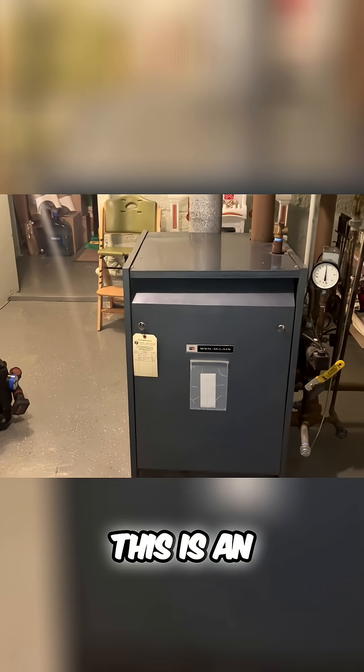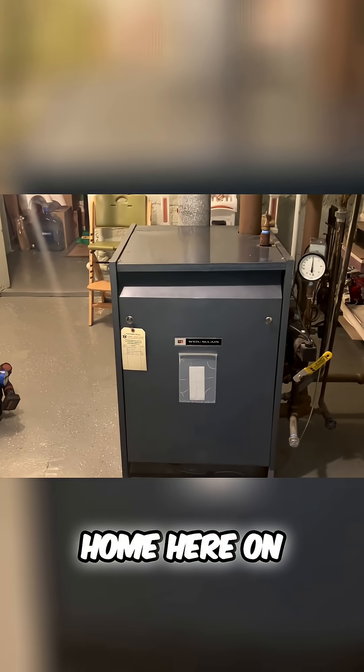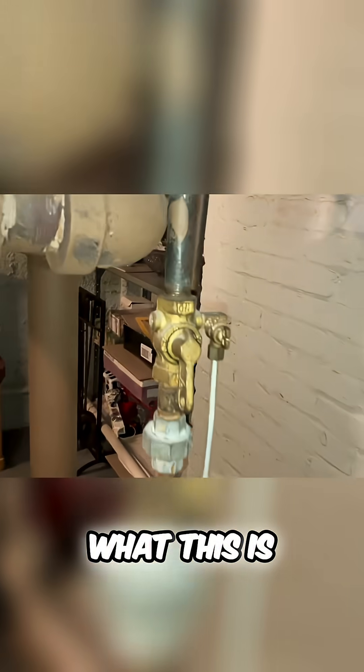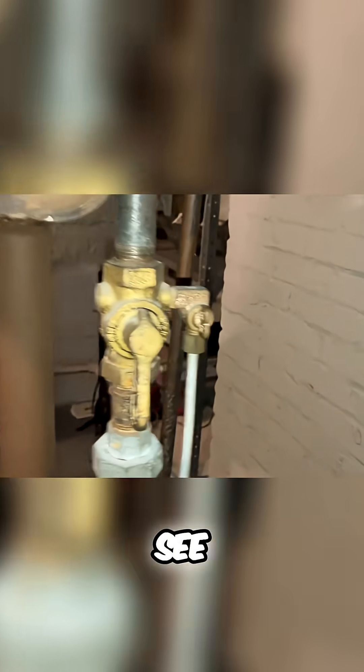Okay, this is an antique steam boiler for this home here on Long Island in New York. Take a look at what this is — it's a gas valve, right? What do you see next to it?